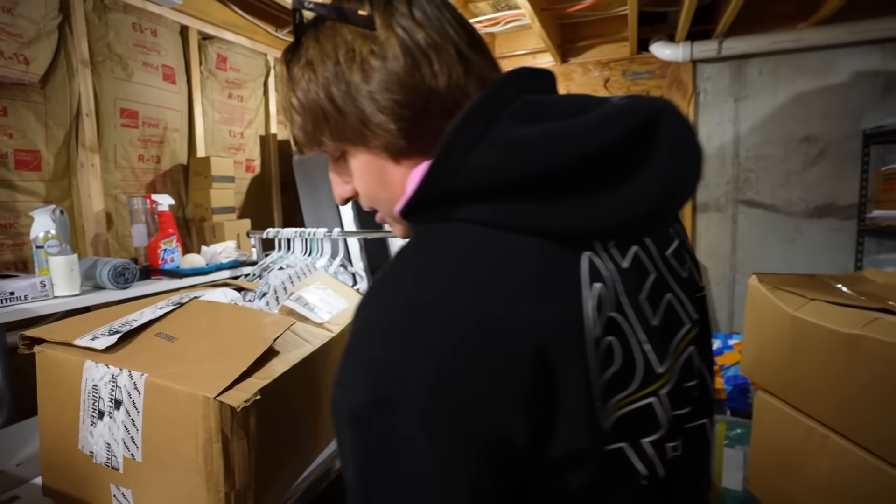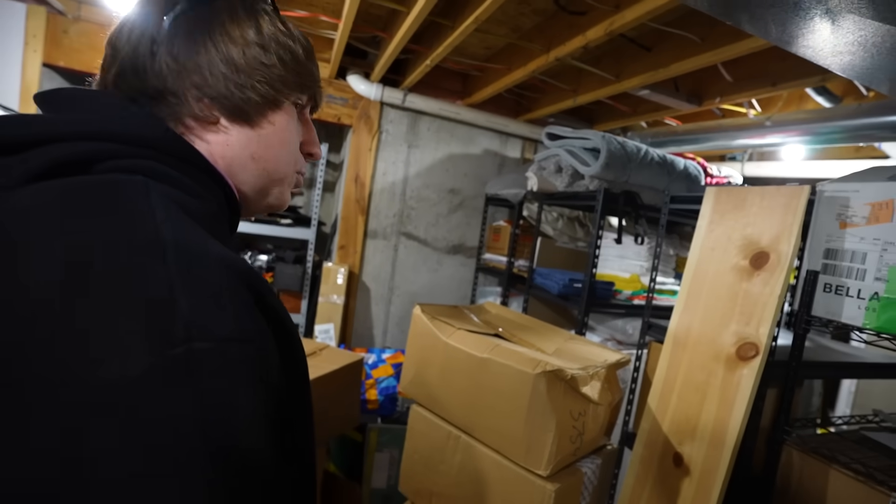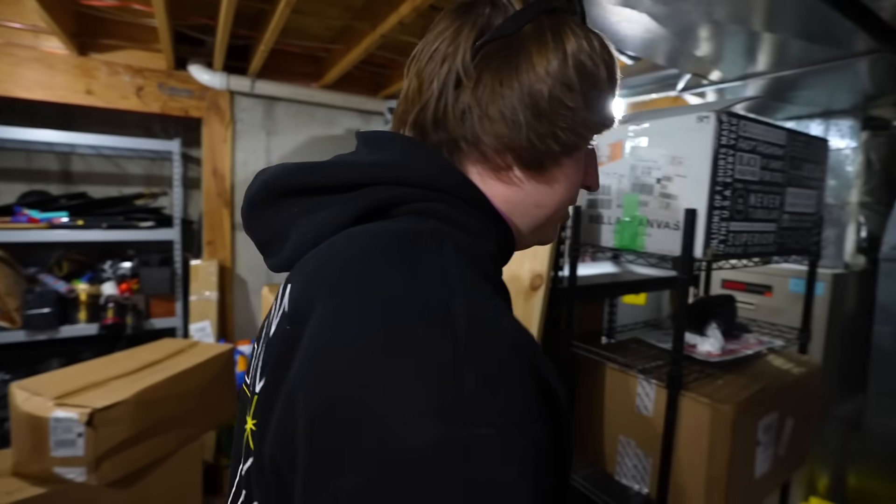There's definitely something going on in here. I've seen a video where they hid inside of one of these before. This room is way too suspicious. Maybe that means they're not in here because it's too obvious, but I'm going to check in here for a second.